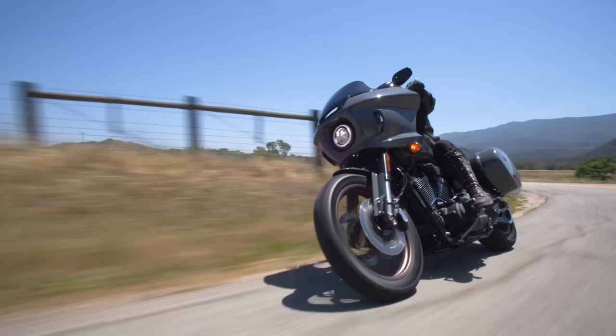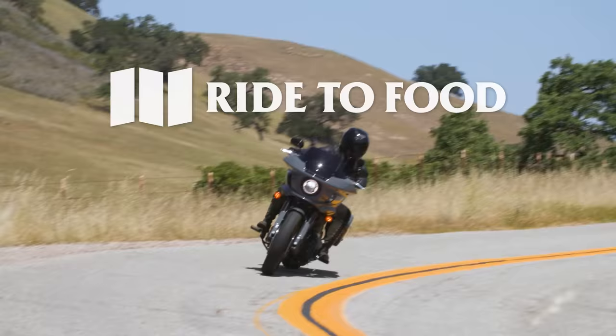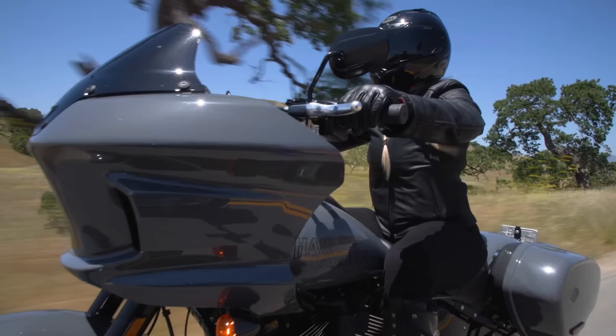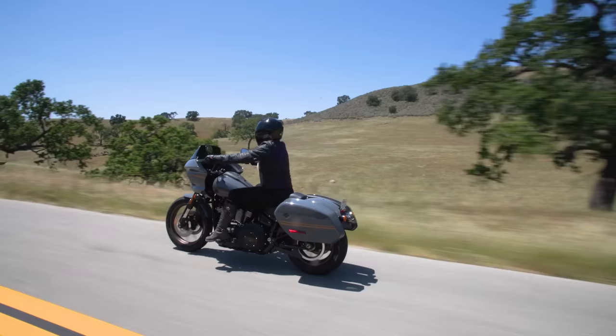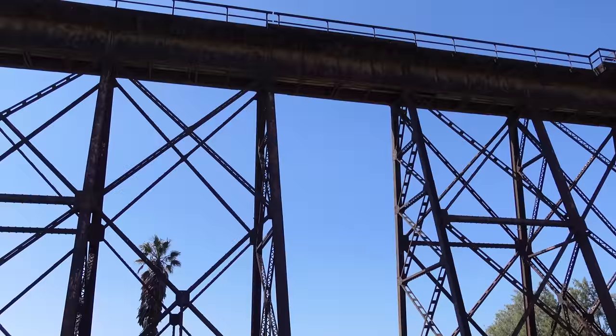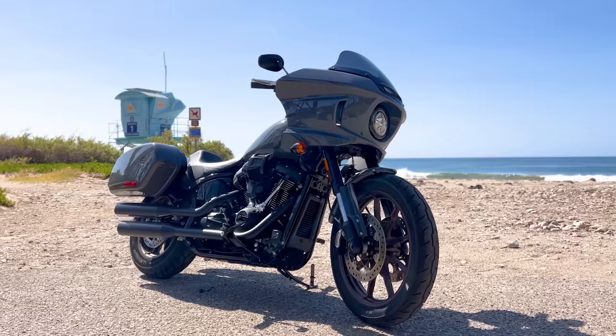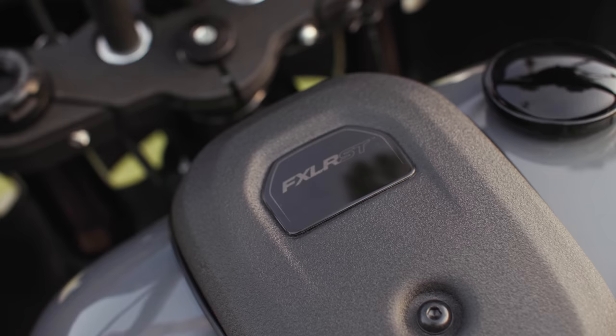This is the review that y'all really wanted to see — the Lowrider S.T. Today is day two of the Harley-Davidson press ride in Santa Barbara, California, and I'm getting the opportunity to test ride the highly anticipated 2022 Lowrider S.T., the newest addition to the Softail lineup.